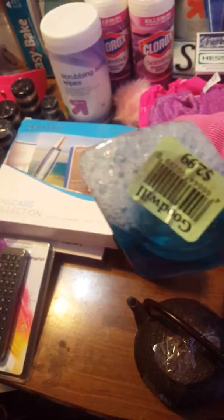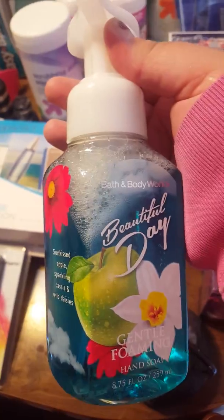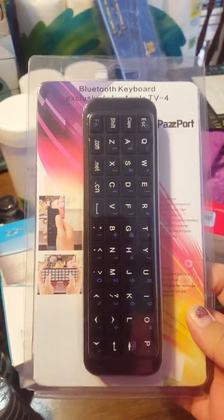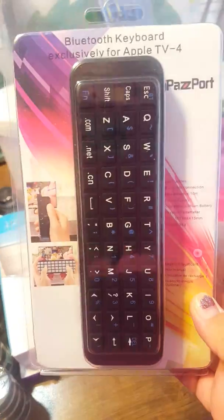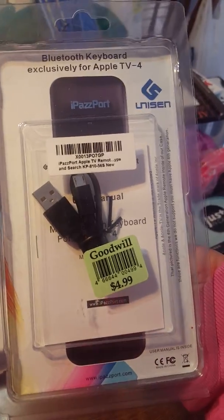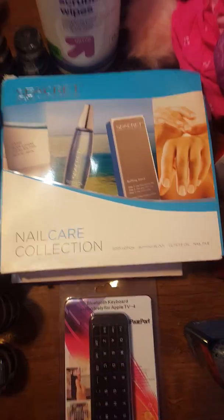I picked up a Bath & Body Works Beautiful Day hand foaming soap for $2.99 — that's about the same price as a sale at Bath & Body Works, but I was already at Goodwill so I grabbed it. Over here I have a Bluetooth keyboard exclusively for Apple TV 4 — brand new in the pack — retails at about $33 and I paid $5 for it.